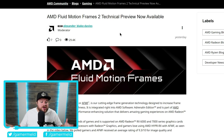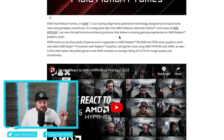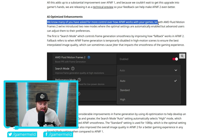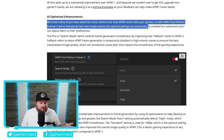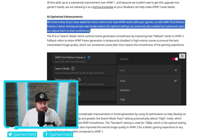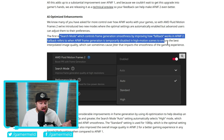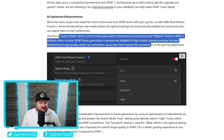Next up, AMD just announced, seemingly out of nowhere, their next-generation frame generation tech called Fluid Motion Frames 2. For those who may not know, this frame generation works on every single game because it works at the driver level. This update adds quite a few new things. First up, they added AI optimizations. AMD says: 'We know many of you have asked for more control over how AFMF works with your game, so with AMD Fluid Motion Frames 2, we've introduced two new modes where the optimal settings are automatically enabled, but advanced users can adjust them.' The first is Search Mode, which controls frame generation smoothness by improving how Fallback works in AFMF 2 — Fallback refers to when frame generation is temporarily disabled in high motion scenes to ensure the best interpolated image quality, which can sometimes cause jitters.